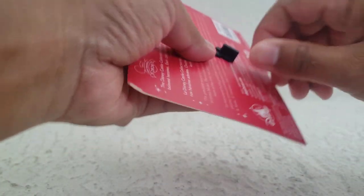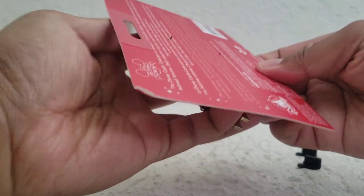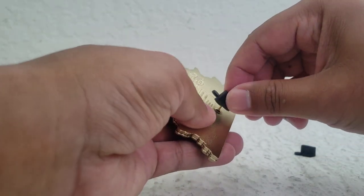Let's go ahead and take this off its backing here. Oh, it's really heavy — I like that. See how thick it is? Let's put the prongs back in.